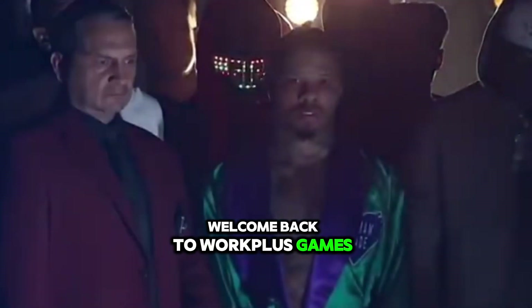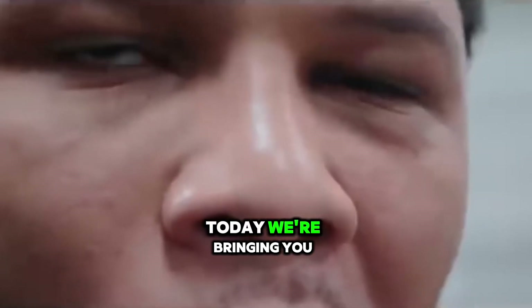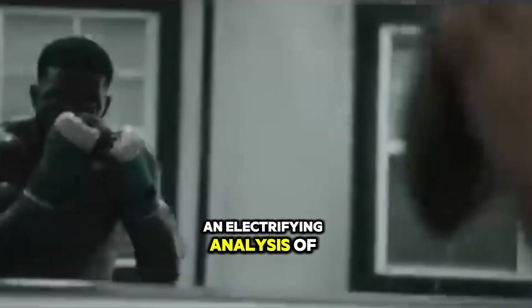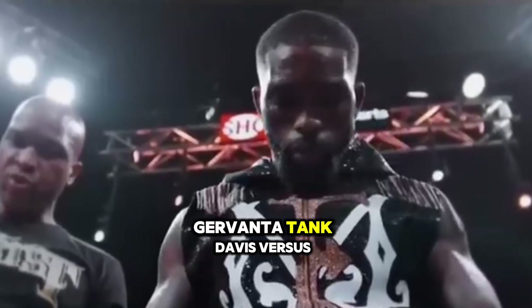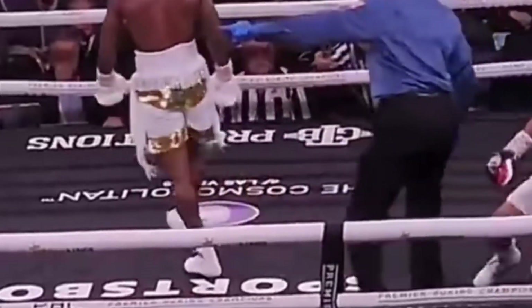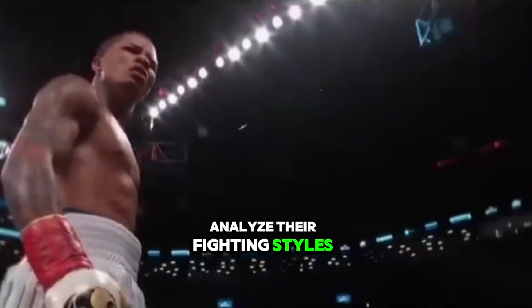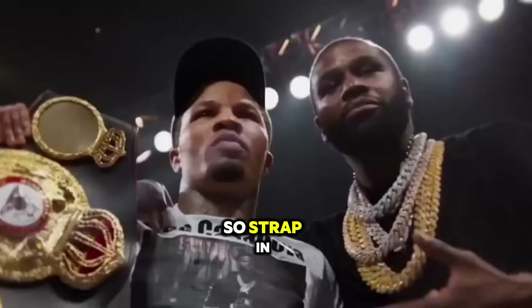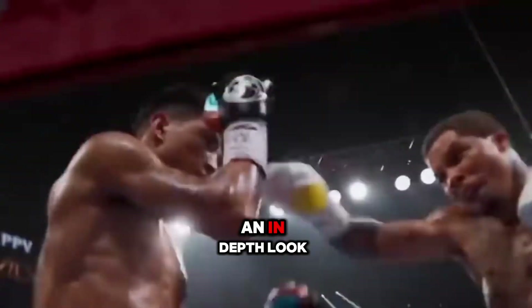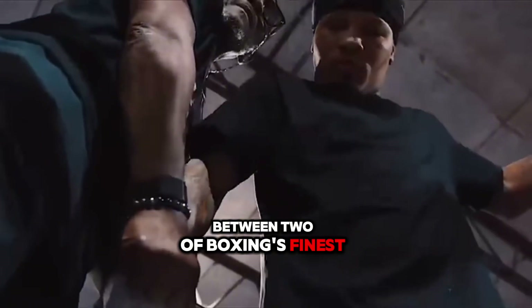Welcome back to Work Plus Games, where we break down the hottest matchups and dive deep into the fighters who are shaping the future of boxing. Today, we're bringing you an electrifying analysis of a clash that's got the entire boxing world buzzing: Gervonta 'Tank' Davis versus Frank 'the Ghost' Martin. We'll break down their strengths and weaknesses, analyze their fighting styles, and predict who will come out on top in this epic showdown. Let's get into it.